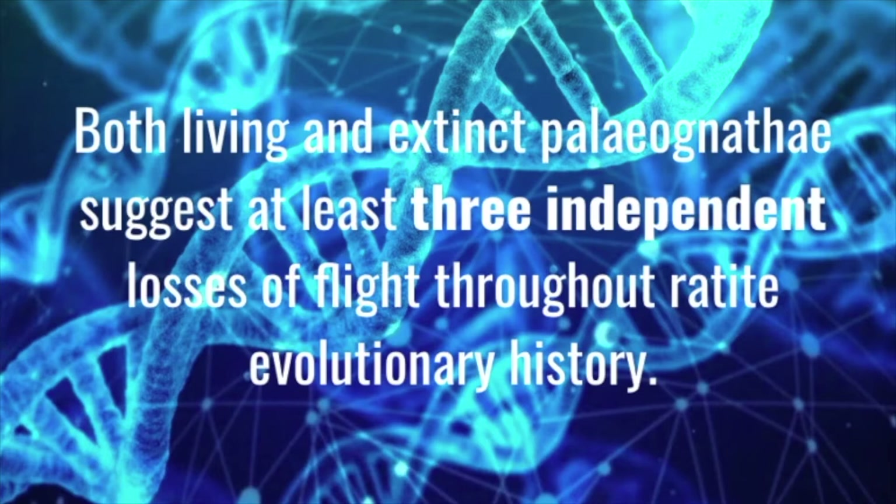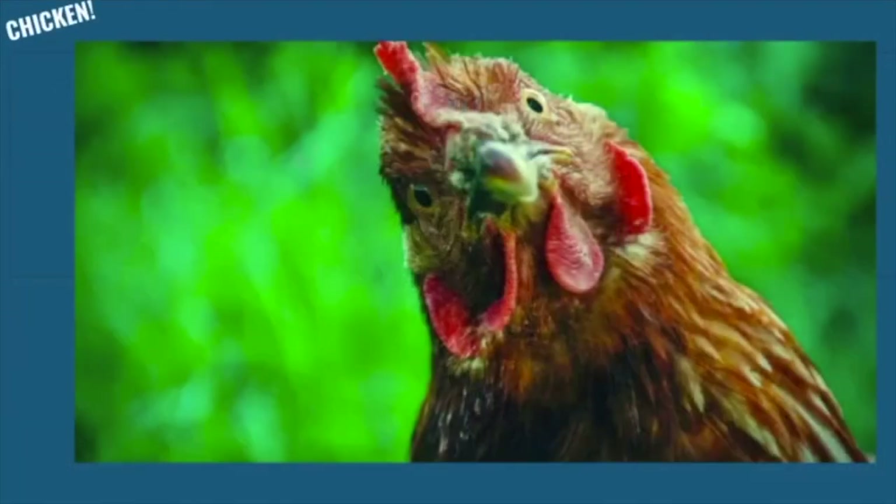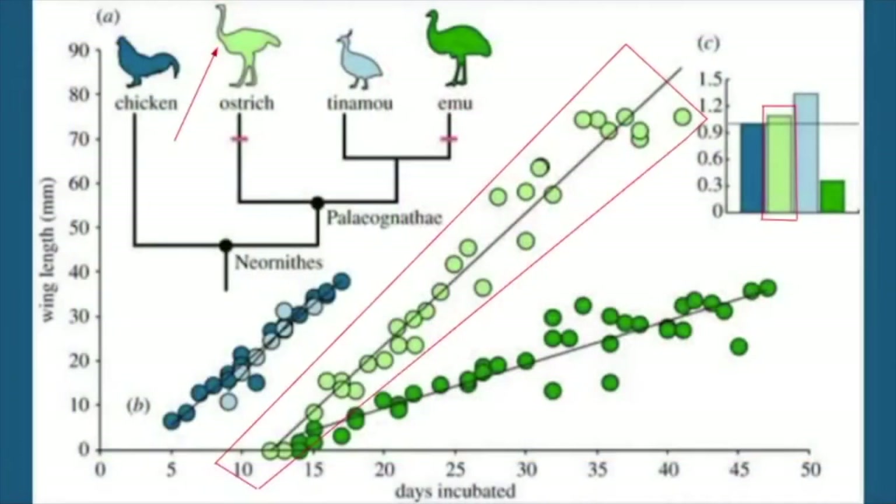A study conducted by Yale University found that recent hypotheses for both living and extinct Paleognathae suggest at least three independent losses of flight throughout ratite evolutionary history. Their research included an embryonic development series to determine if developmental cells in the wing could contribute to a better understanding of the loss of flightlessness. The embryos of the ostrich and emu, as well as the flighted tinamou, were incubated and compared to the embryos of the Neognathae chicken. This graph exhibits the wing length of the embryos compared to the number of days they were incubated. The rates of wing growth relative to the chicken are 9% faster for ostrich, 34% faster for tinamou, and 64% slower for the emu.